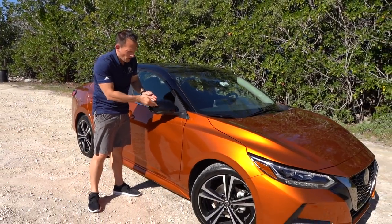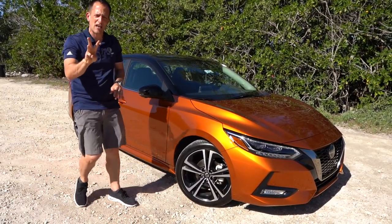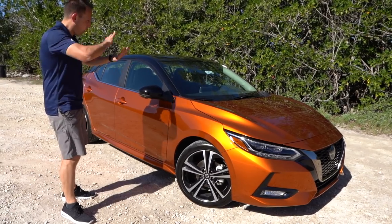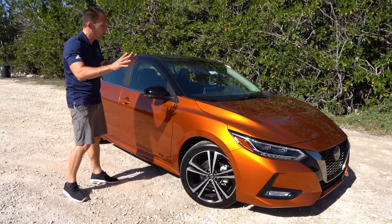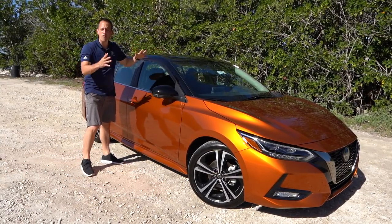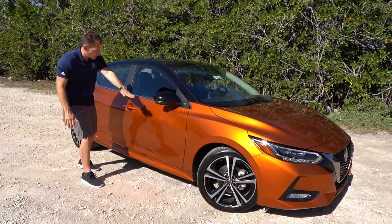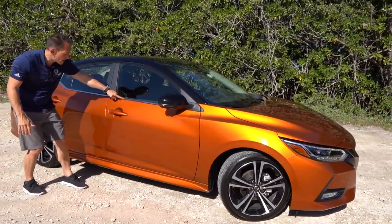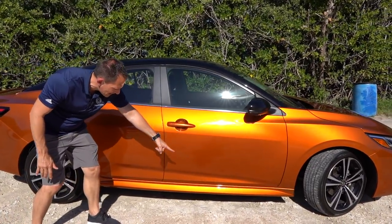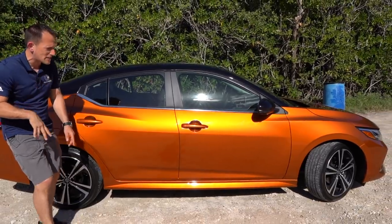Gloss black on the mirror caps — I like that. On this one, there are three different color options where you could actually get a blacked-out roof — pillars and all. With this particular model, everything's blacked out. You do get a nice sunroof, and with it all being blacked out, it all blends in so nicely. Continuing down the side, a little bit of chrome trim follows along the bottom, and I really like the lower sill extension — just a little bit to give it some character and personality.